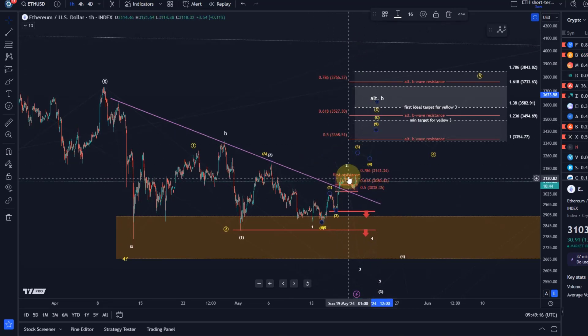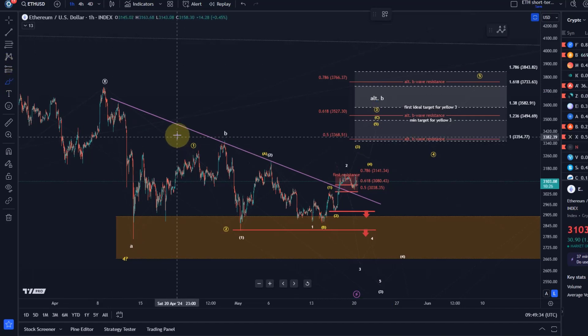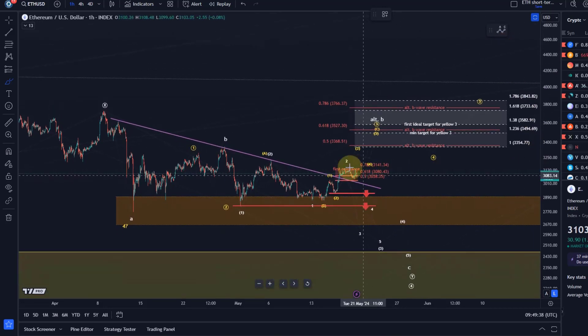Clearly the momentum isn't as strong as it should be to support this, because we haven't broken above resistance. It's just been dancing very close to the previous lows, and I would really like to see an impulse in a C wave like that in the yellow count — it's not really impulsive.